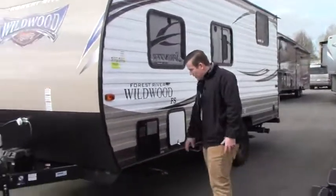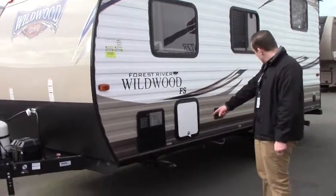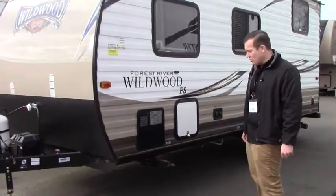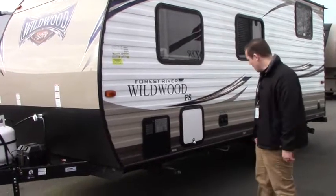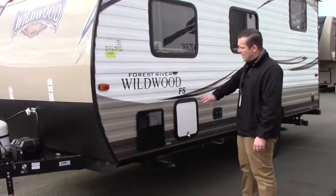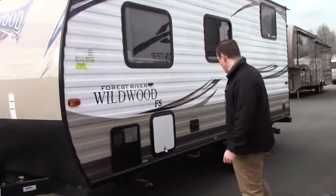Moving along to the driver's side, there's the hot water heater just there. You can notice it does have stabilizer jacks at all four major corners of the coach, so you can crank those down and be nice and level when you're setting up camp. Just here is pass-through storage that runs all the way to the other side of the coach, accessible from both sides.